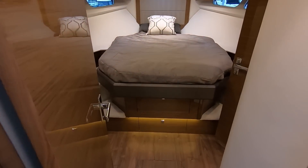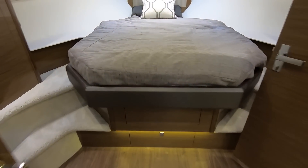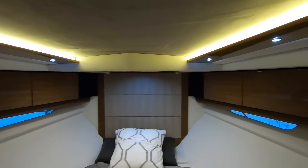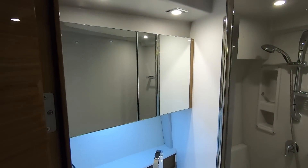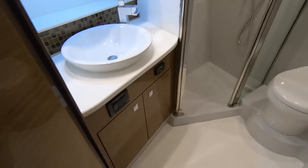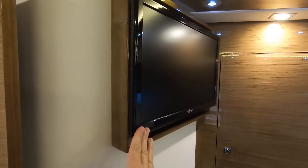Heading on down, here's our V-berth — this would be considered the master. We have hardwood throughout. You have storage below the bed and hanging lockers on either side, with storage all the way around and nice windows. Here's your cedar-lined hanging locker and here's your master head. You have your vanity mirror with storage behind it, storage below, a nice tile floor, and a separate shower with an adjustable shower head. You also have your television just right here.